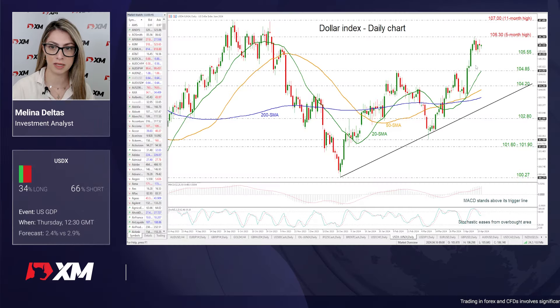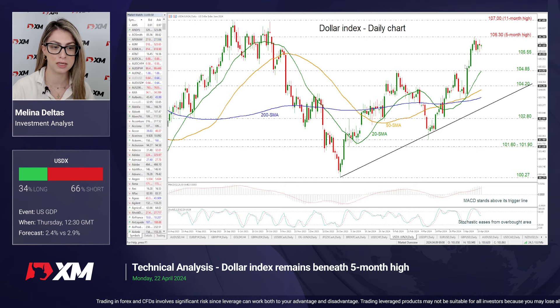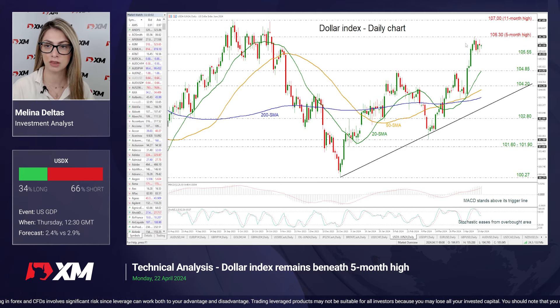Starting from the dollar index and the US, the first quarter GDP preliminary announcement on Thursday is expected to be the week's biggest event. The US economy grew 3.4% annually in the prior quarter, with the forecast being at 2.5%. Looking at the chart now, we can see that the dollar index is easing after it touched the five-month high of 106.30, and it moves lower towards the 105.55 support level.